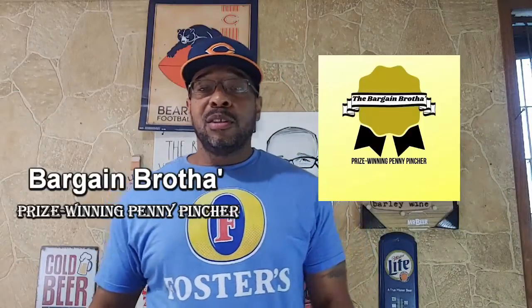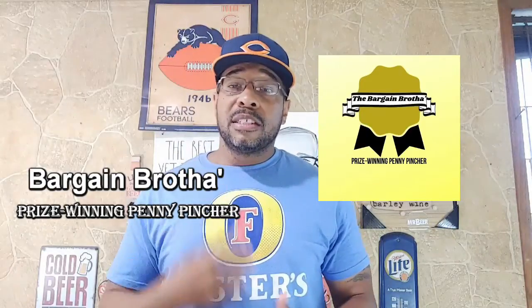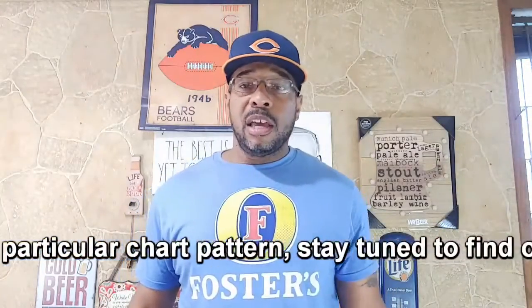Hey everybody, Bargain Brother with you here again in the Bargain Basement — your prize one and penny pincher here to help you make and save money. In this video, it's all about the stock market today, particularly stock chart patterns. Today we're going to talk about chart patterns because it's kind of overlooked in what a lot of people do when they're trading. They're just going off of maybe an indicator or some news, or they heard a bunch of people on Reddit are going to buy this stock or that stock and they trade that way.